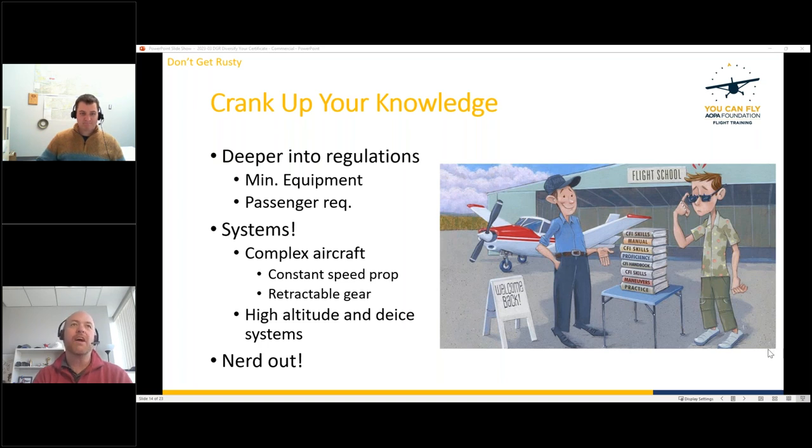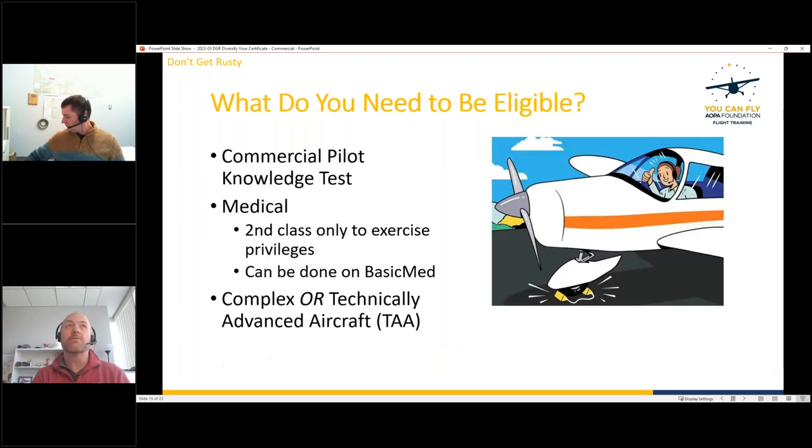Chris agrees — training in a specific aircraft gives you a deep understanding of its entire flight envelope, making you a much more confident pilot in that airplane. Now let's move into the eligibility requirements for the commercial certificate for those who are interested in pursuing it.